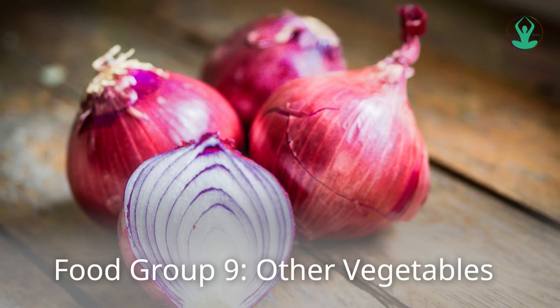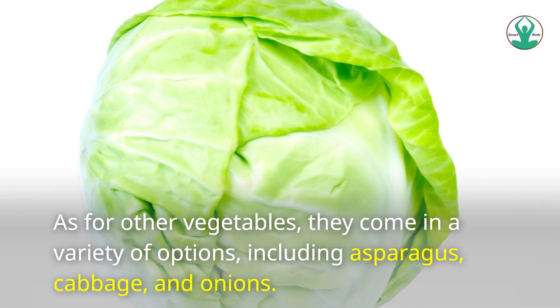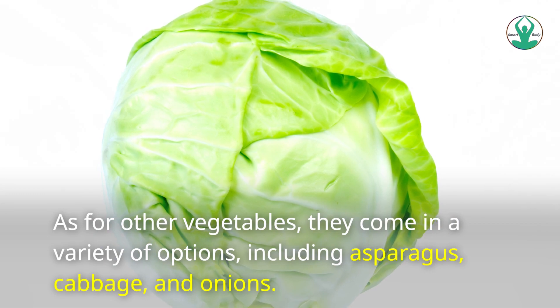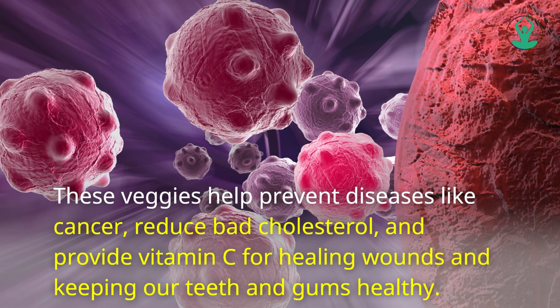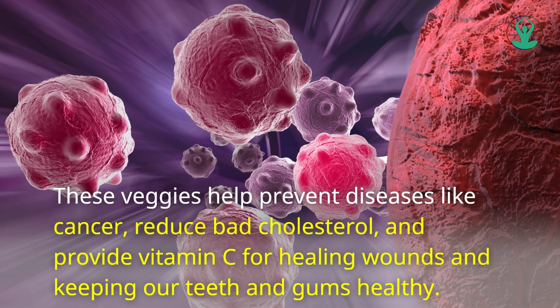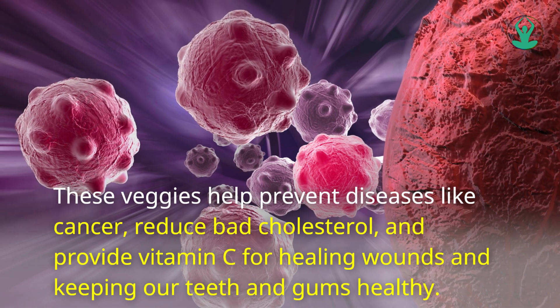Food Group 9: Other Vegetables. This group comes in a variety of options, including asparagus, cabbage, and onions. These veggies help prevent diseases like cancer, reduce bad cholesterol, and provide vitamin C for healing wounds and keeping our teeth and gums healthy.